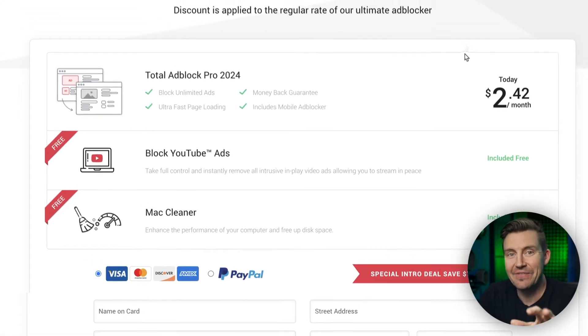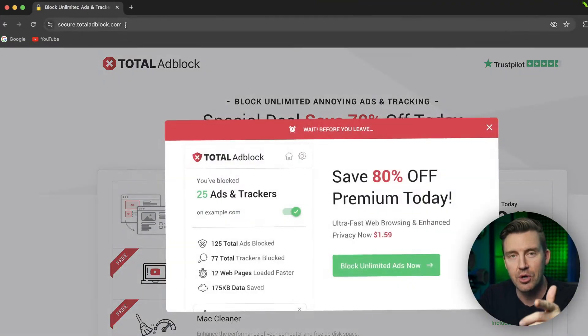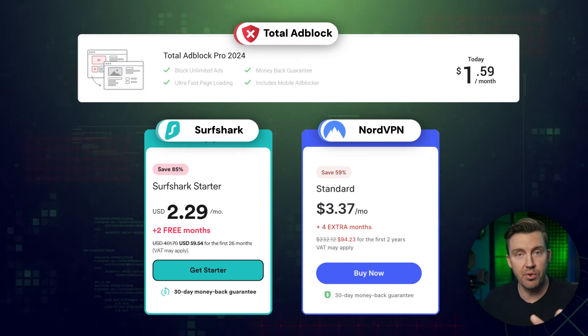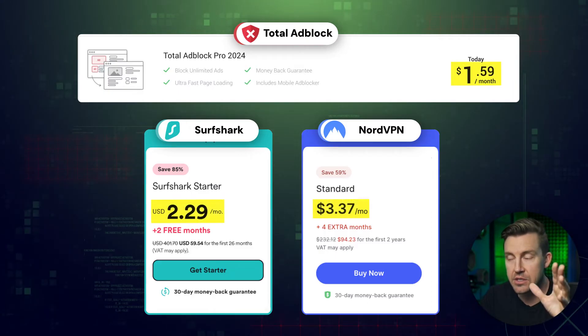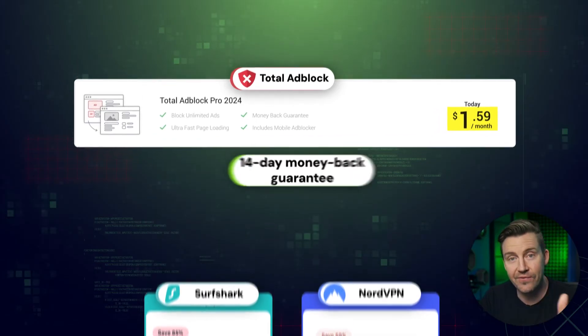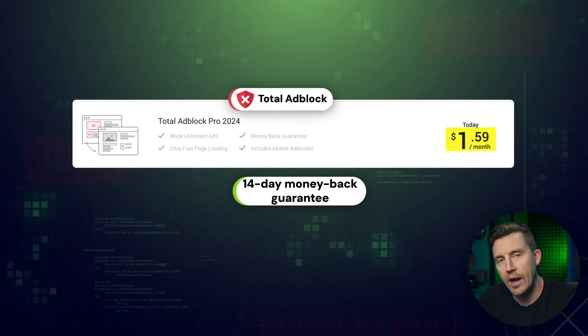And a special tip: if you want the price to go even lower, just hover over the website tab and a pop-up should appear. Compared to the previously mentioned providers, Total Adblock is really affordable. On top of all that, Total offers a 14-day full money-back guarantee if you change your mind for any reason.